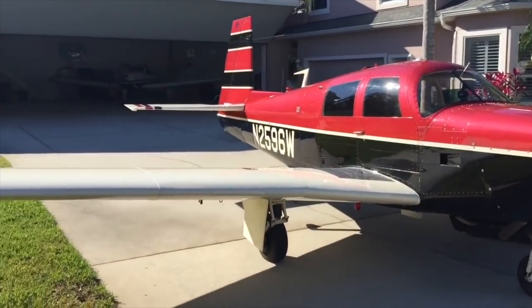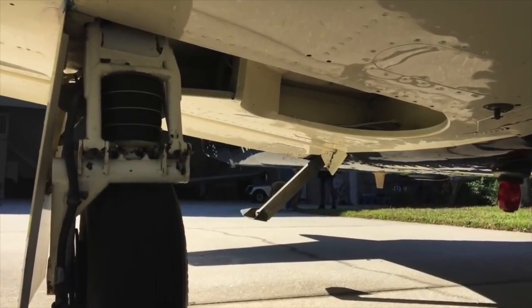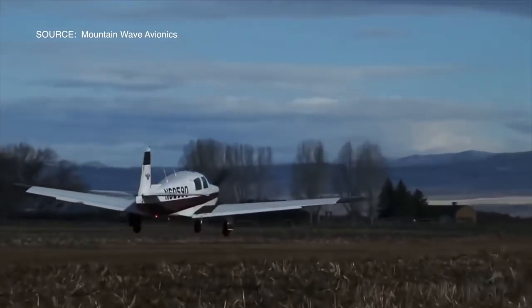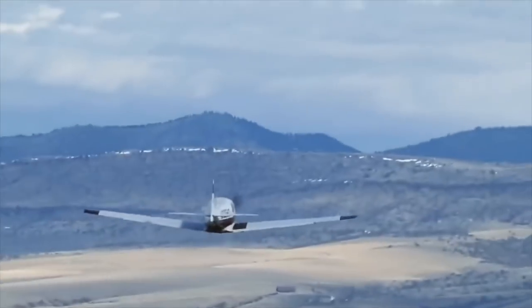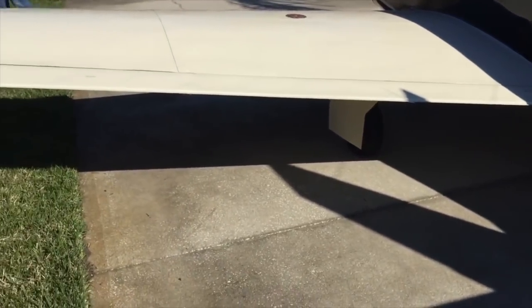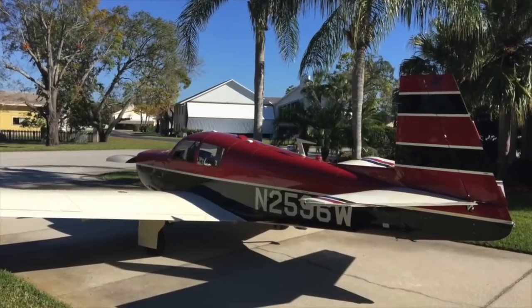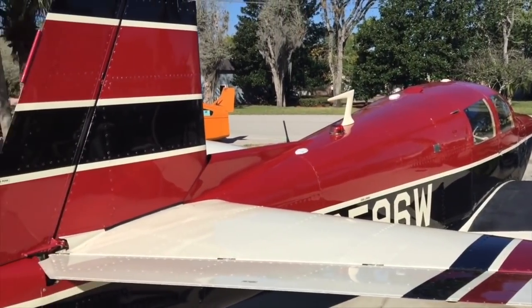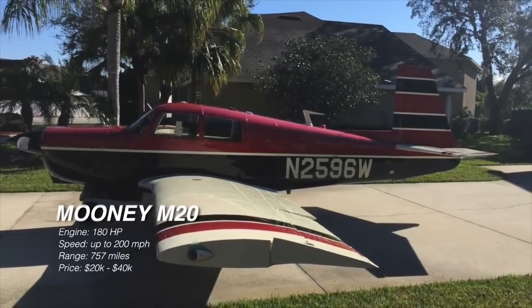Unlike the Piper Cherokee 180 or the 235, a Mooney M20 may not be your first entry-level airplane — one, because it is complex, meaning the wheels come up. But compared to a Piper Cherokee, the Mooney M20 may feel more like a rocket because it goes faster. Once those wheels come up, you have less drag. With a useful load of a thousand pounds and the same 180 horsepower, the Mooney M20 will fly faster than a Cherokee, with cruise speeds between 140 to 170 miles per hour. Get it to high altitude and you'll be burning less than 10 gallons of fuel per hour. You can find one used anywhere from $30,000 to about $40,000.